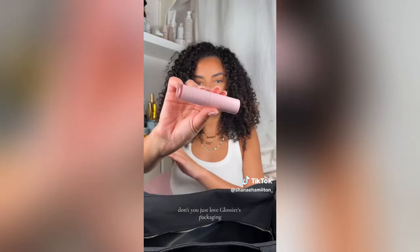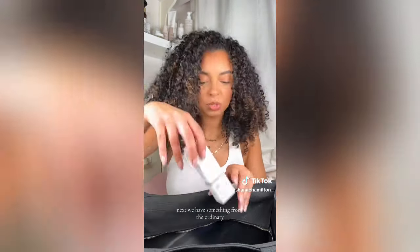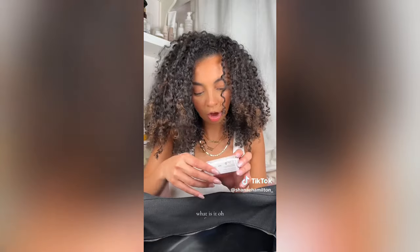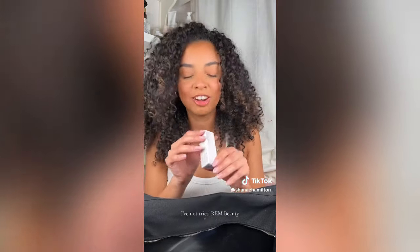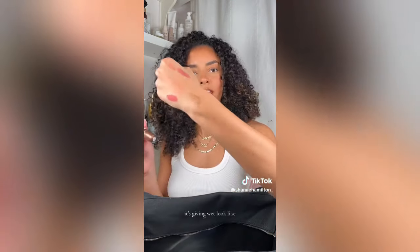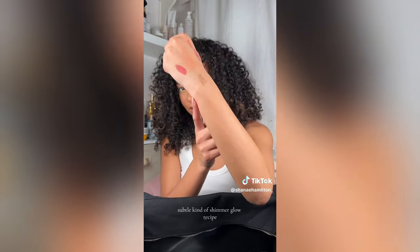Glossier — don't you just love Glossier's packaging? Let's give it a swatch — it's like red but also corally. Next we have something from The Ordinary: Multi-Peptide HA Serum. We have Rem Beauty — I've not tried Rem Beauty before, so this is exciting. Liquid Shadow — it's giving wet look. I'm not the kind of person that likes eyeshadow, but this looks like it'd be the perfect subtle shimmer.